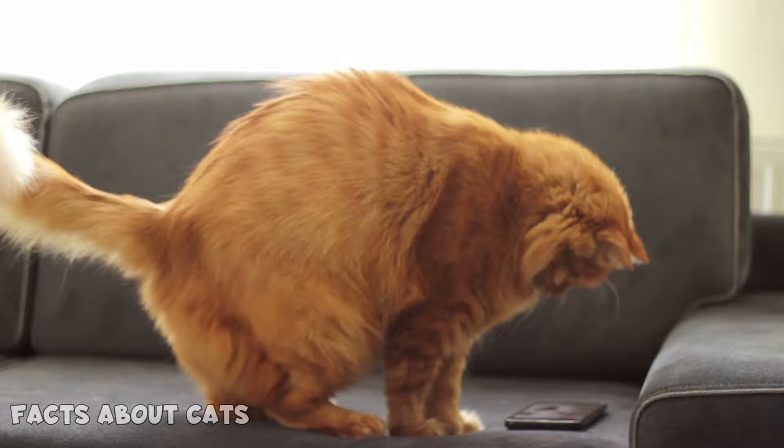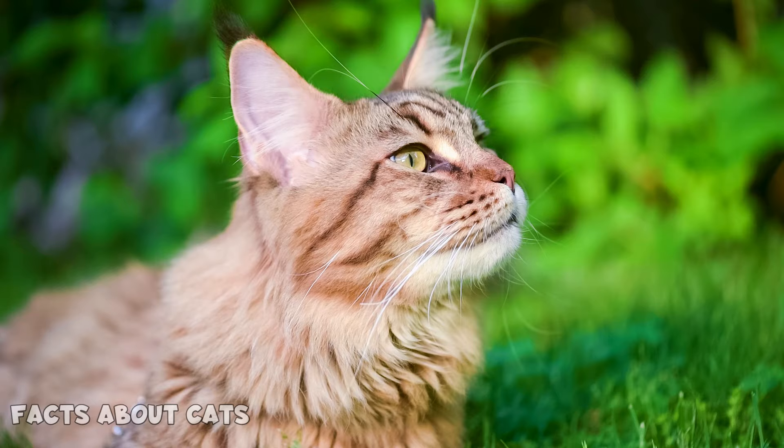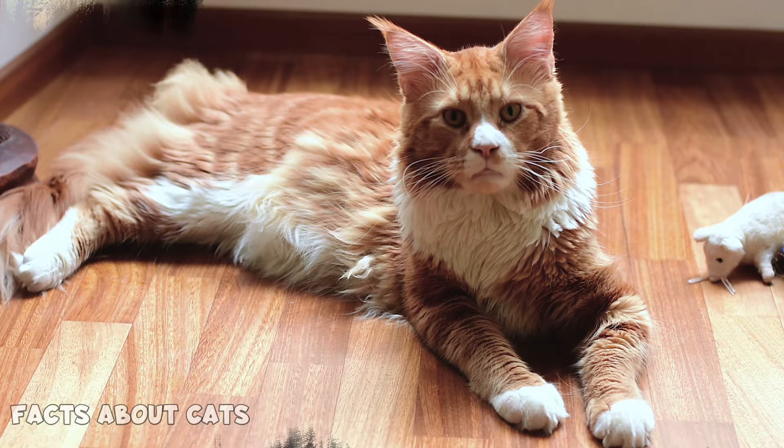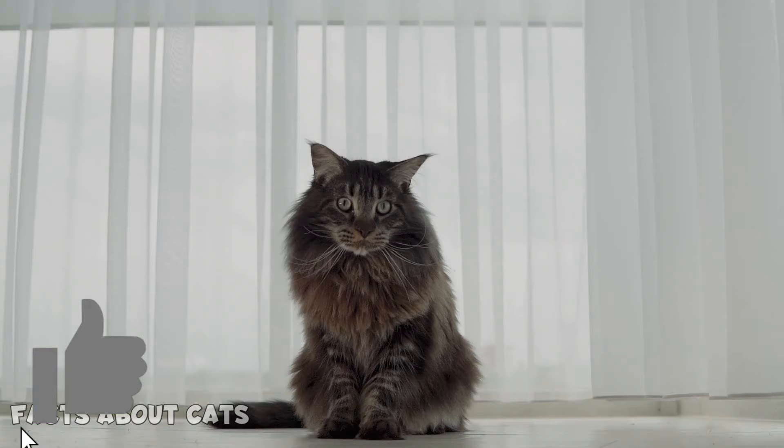Maine Coons are always up for a game. Number 21: Cute meow. Despite their impressive size, Maine Coons have an adorable, chirp-like meow that is typically soft and pleasant to hear. But don't be fooled by their gentle vocalizations — they can unleash a full-volume meow when feeling hungry. Imagine a giant fluffy feline softly chirping at you for attention. How cute is that? Don't forget to let us know in the comments how many Maine Coon features your cat displays. Give this video a like and watch this one to learn even more about Maine Coons.